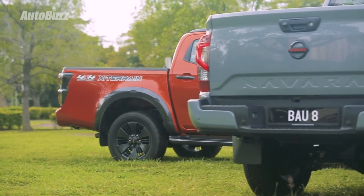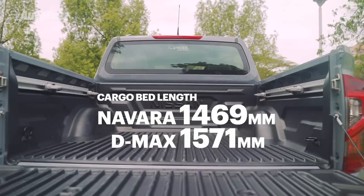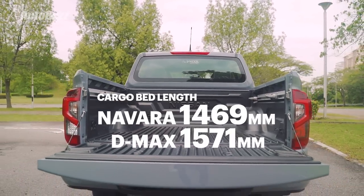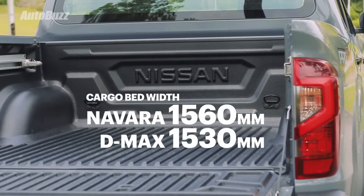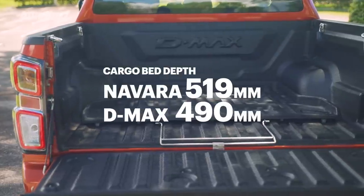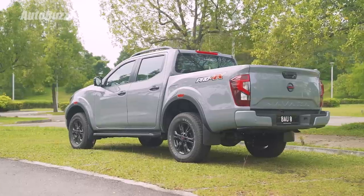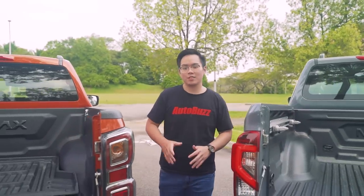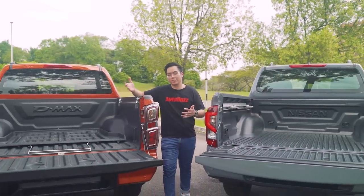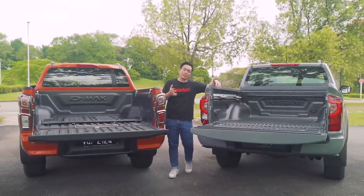The D-Max's cargo bed is longer at 1,571mm compared to the 1,469mm of the Navara. The Navara's is however 30mm wider at 1,560mm and deeper at 519mm compared to the 490mm of the D-Max. On top of that, it also boasts a higher rated payload than the D-Max, because the X-Terrain comes with comfort-oriented, lighter-duty leaf springs, while the coil springs on the facelifted Navara have been upgraded for better payload.